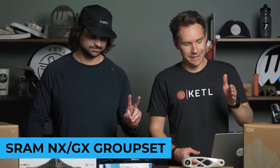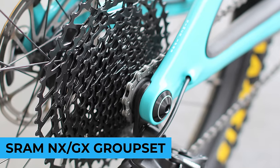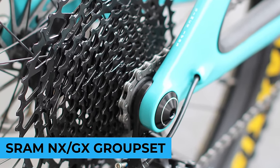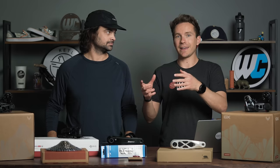Number two: the SRAM NX GX Eagle group set — mechanical, with a GX shifter and derailleur and an NX 11-to-50 cassette. That is a very popular group set because it's quite affordable for how good it is. And that NX cassette fits on a Shimano freehub body, which is pretty cool — you don't need the special SRAM freehub body.